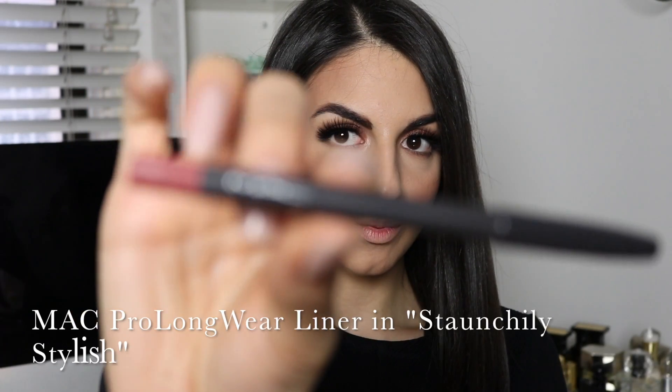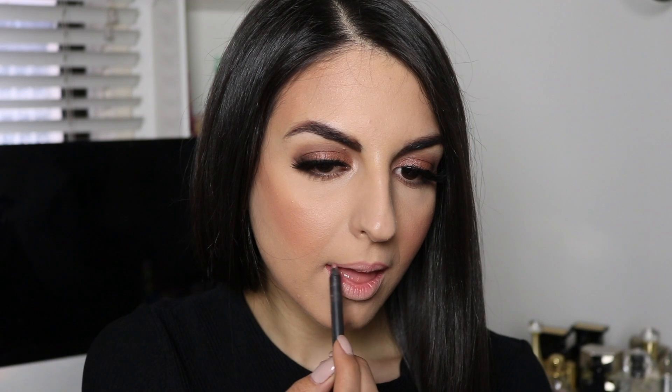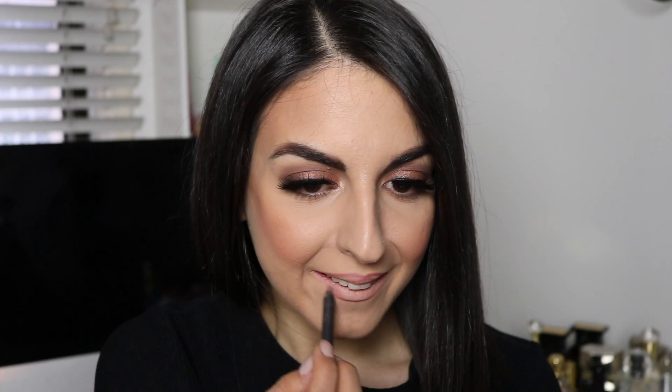To define my lips, I'm using the Matte Prolonger lip liner in the shade Staunchly Stylish, which is sort of a mauve pink shade very similar to a natural lip color — making it perfect to pair with a nude lipstick. I'm slightly overlining the center of my lips and then filling them in.